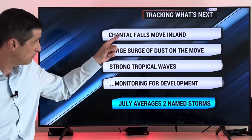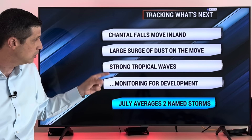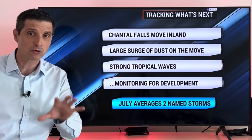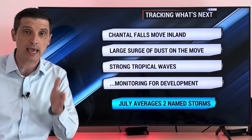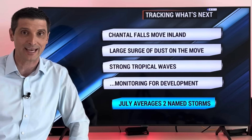Chantal falls apart and moves inland. Large surge of dust is on the move. Stronger tropical waves are coming off the coast of Africa — some of those may try to develop. That's what we'll be watching as we go throughout the week ahead. Thank you for being part of this weather community. Hope you have a really good rest of your weekend.